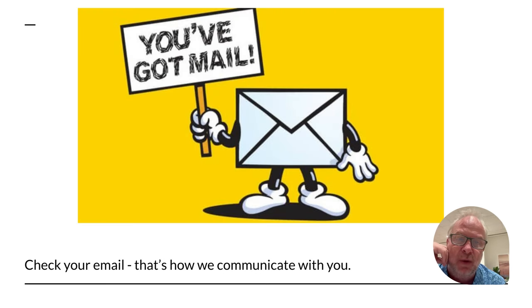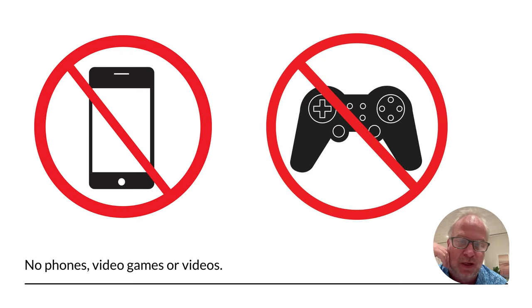Check your email often — that's how we'll communicate with you as your teacher. Make sure to check that email. No phones are allowed anywhere in here; keep them in your backpack at the entrance. No video games — we make video games, but we do not play video games in here. And no watching videos of people playing video games or videos we're not supposed to watch. We watch videos to learn how to use technology, but not videos for home entertainment.